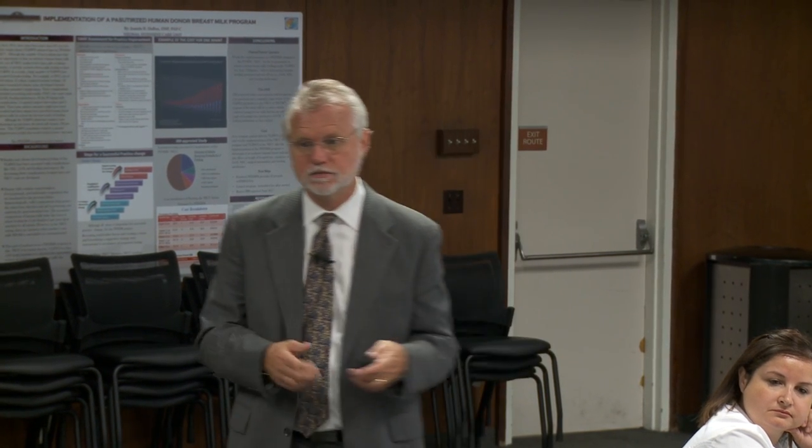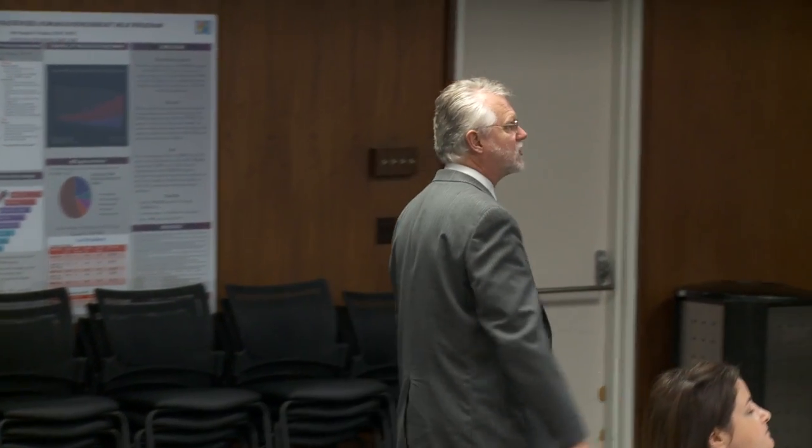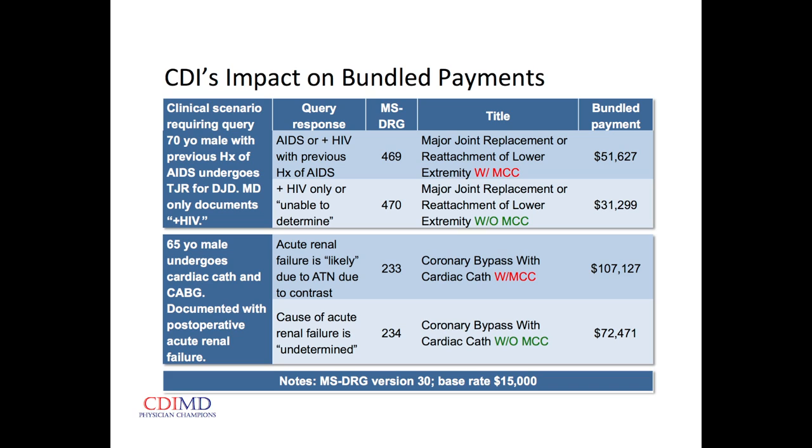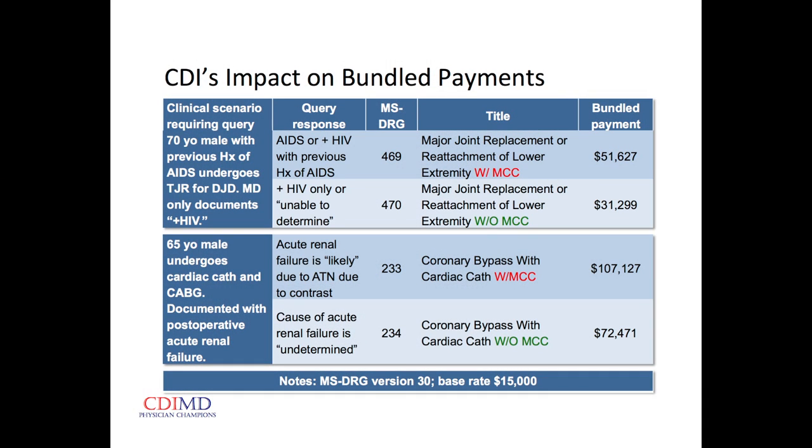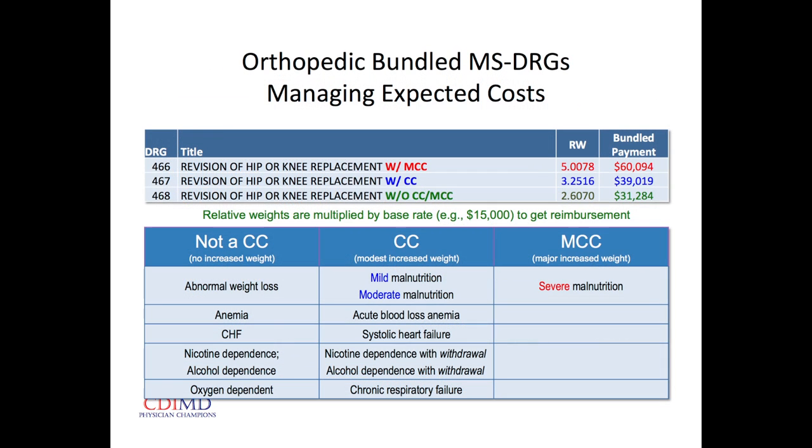Here's how CDI can impact bundle payment: a patient undergoes a joint replacement and we note the patient is HIV positive. The CDI recognized that remotely the patient had had an AIDS-defining illness or AIDS-defining CD4 count — and they'll be on antiretrovirals forever. By calling it AIDS rather than just HIV, we add that secondary diagnosis at the highest level of severity, and the bundle jumps $20,000 just with that little detail.